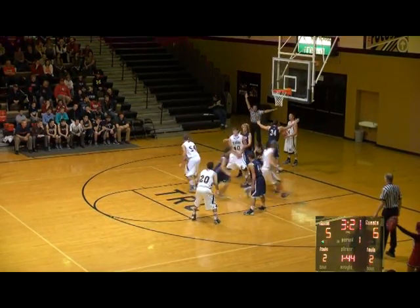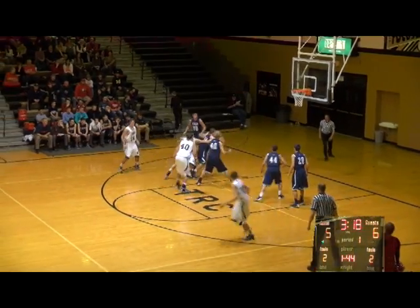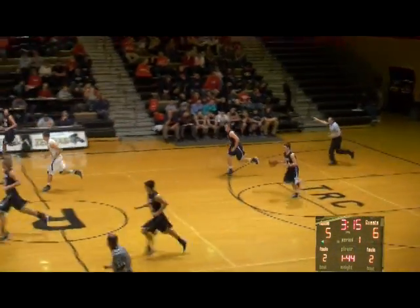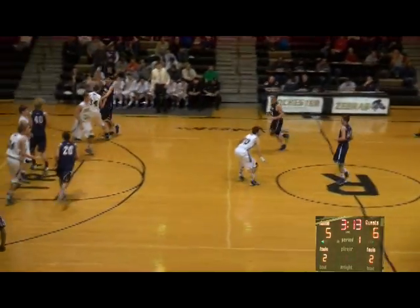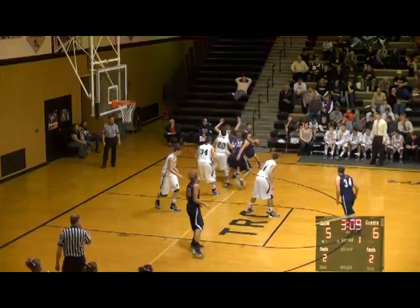Odell baseline left, looks to get it in over Watterson — gives to Korn. His 15-footer's no good. Ball tipped around — Watterson comes out of there with it, gives to Hadley. Cass runs to our right. Hadley right through the center circle, picked up by Screeton at the volleyball line, works right wing to Kiesling.